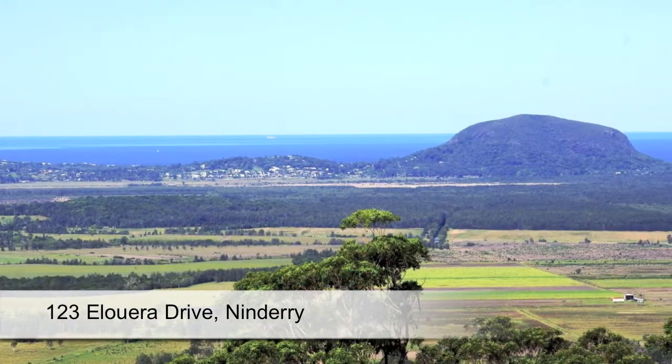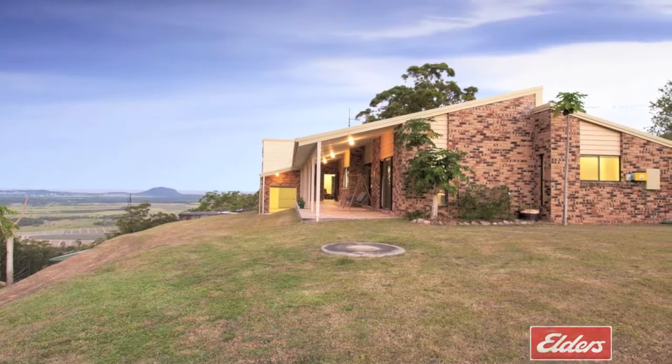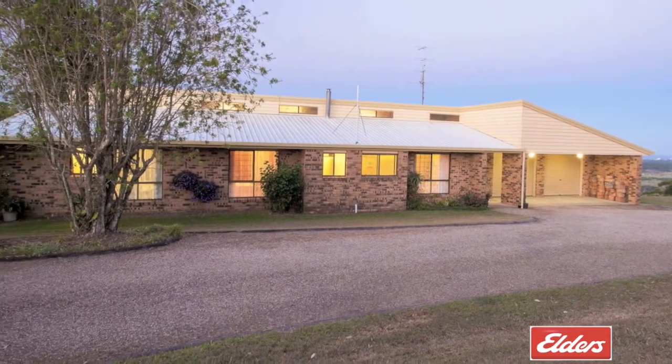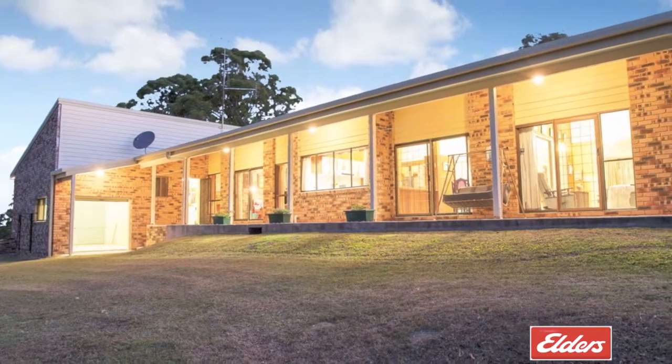With views over Koolam and Noosa to the Pacific Ocean, and privately positioned 280 metres high above sea level on beautiful Mount Nindere on the Sunshine Coast, this well-constructed east-northeast facing home has been designed to capture cooling breezes.